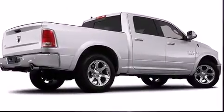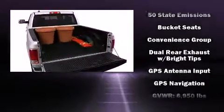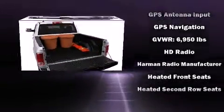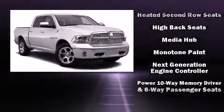Power-adjustable pedals allow the driver to optimize his or her driving position, enhancing visibility, comfort and safety. Audio features include an AM-FM radio and ten speakers providing excellent sound throughout the cabin.